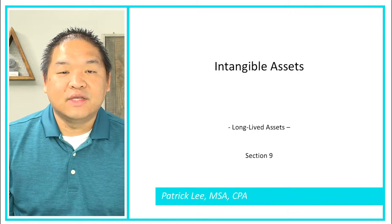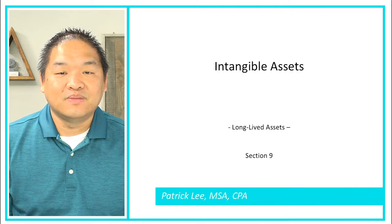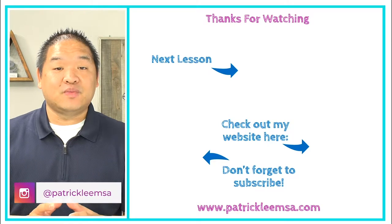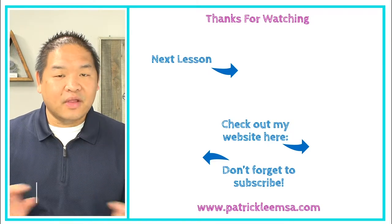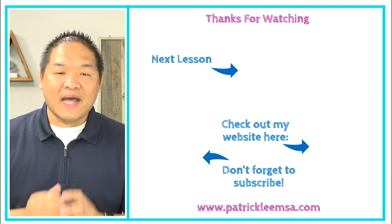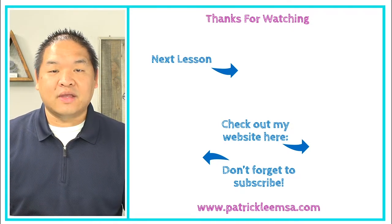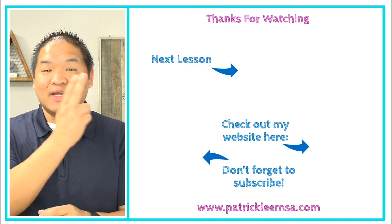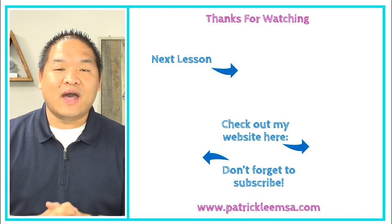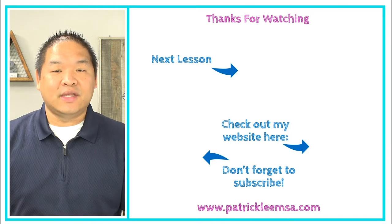I hope you enjoyed this lesson and we'll see you in the next video. If you like this video, make sure you press the like button below. If you're looking for worksheets that go along with all of these lessons, head over to my website at PatrickLeeMSA.com or click the link in the description. I've got your next lesson right over here — just click that link and it'll take you to that video.